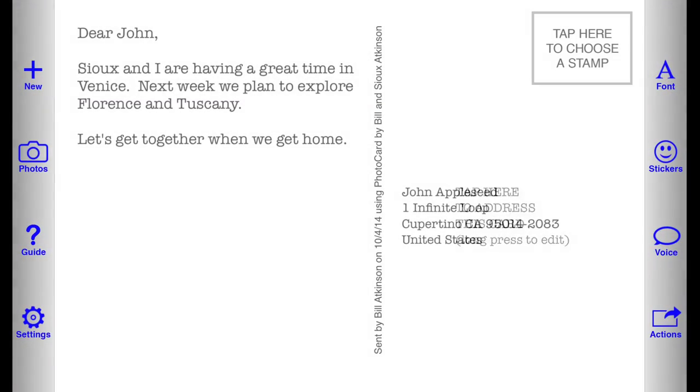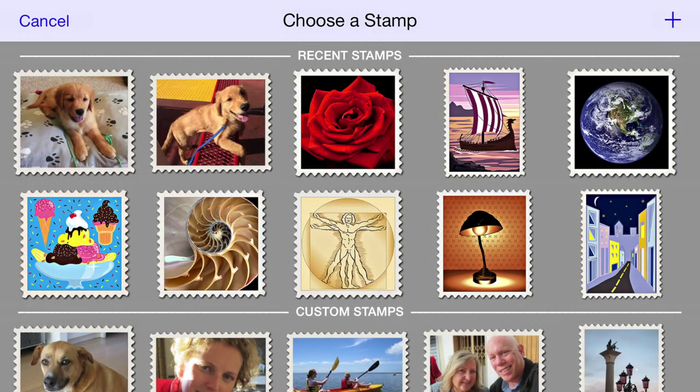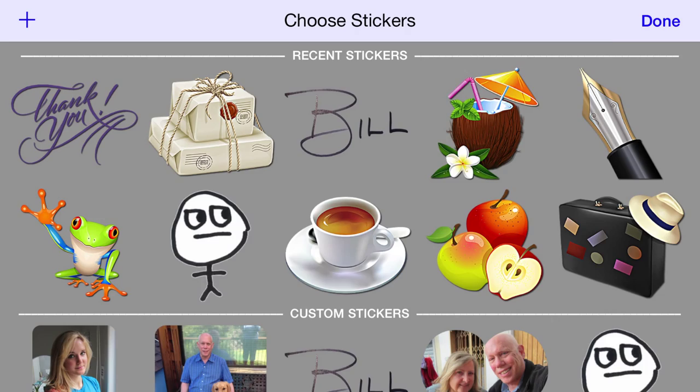Enter your message and choose an expressive font. Choose a stamp and, if you wish, add stickers and your own signature.